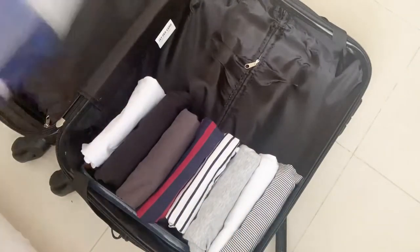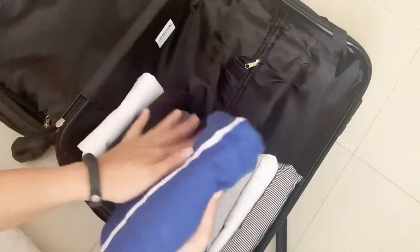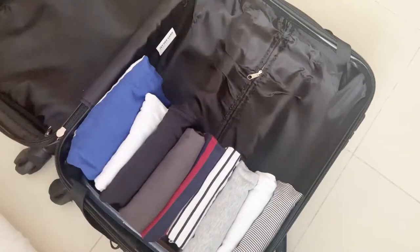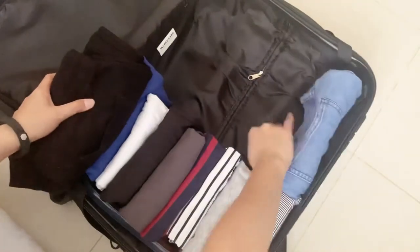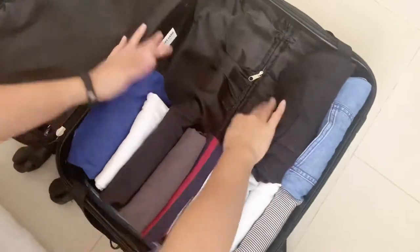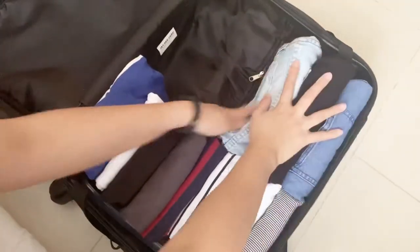I'm also grabbing a sweatshirt in case it gets chillier in the hotel, or maybe if it rains. We'll be going to a party for my dad's 60th birthday, so I'm packing very light. I have a blue denim jean, black joggers, and a little black dress — well, a short — which can be dressed up or dressed down.